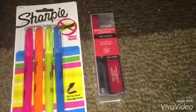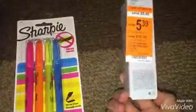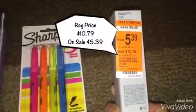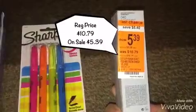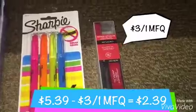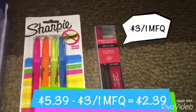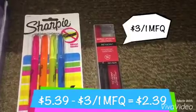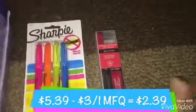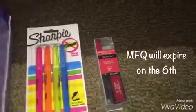Last but not least is the Revlon Colorstay Overtime. I haven't used this one yet but it's on clearance. It used to be $10.79, however it's on sale for $5.39. And then I used a $3.00 off one manufacturer coupon — I can't seem to recall where or when I got that one, I think it was from two to three weeks ago. So after the coupons, it's like getting it for $2.39. Not bad.